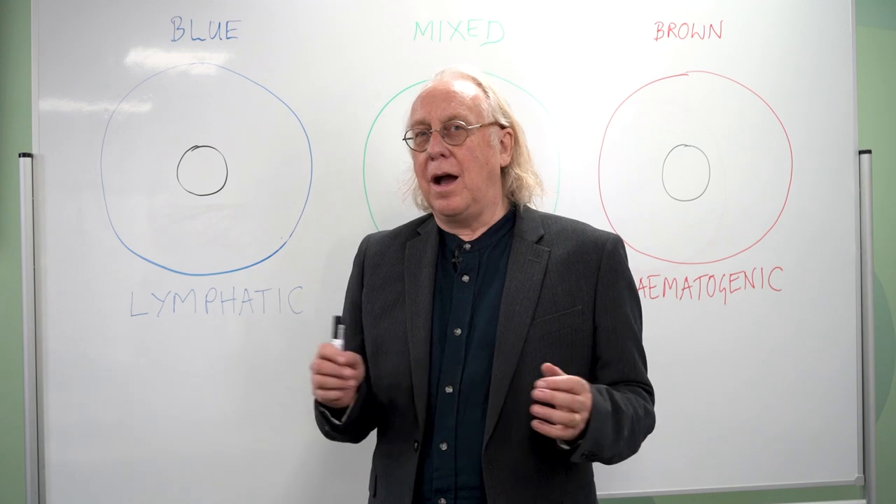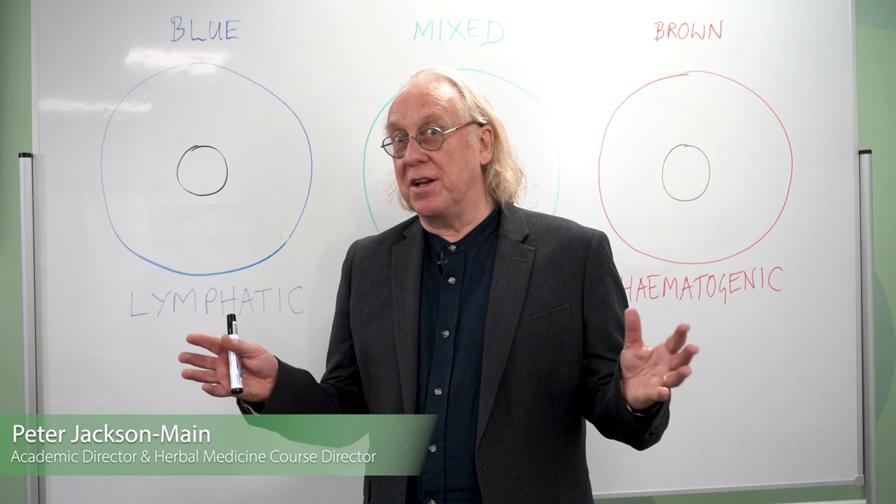Hi there, my name is Peter Jackson-Main. I teach Iridology, Herbal Medicine and Naturopathy for the College of Naturopathic Medicine.